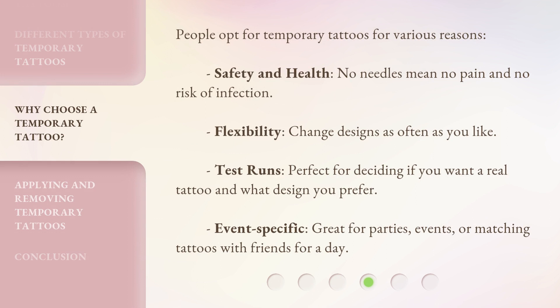People opt for temporary tattoos for various reasons. Safety and health: no needles mean no pain and no risk of infection. Flexibility: change designs as often as you like. Test runs: perfect for deciding if you want a real tattoo and what design you prefer. Event-specific: great for parties, events, or matching tattoos with friends for a day.